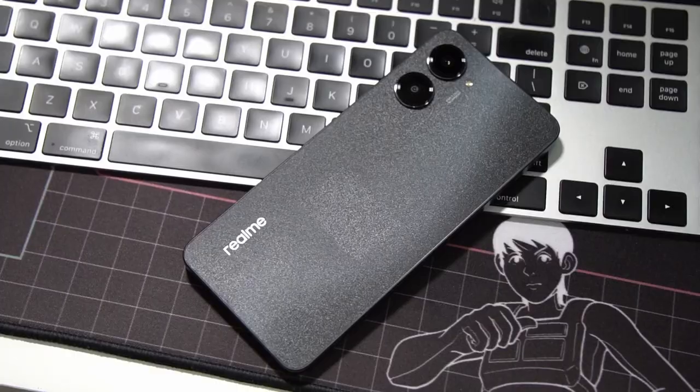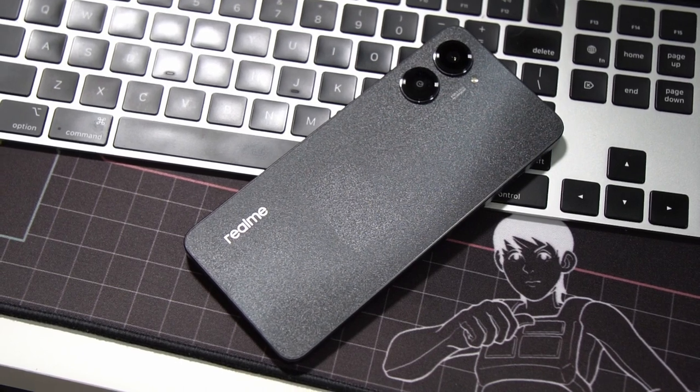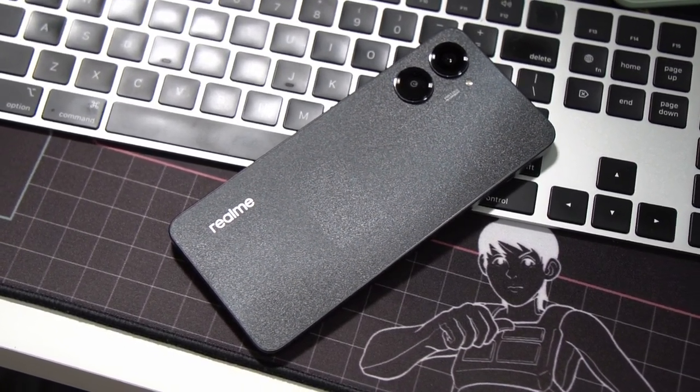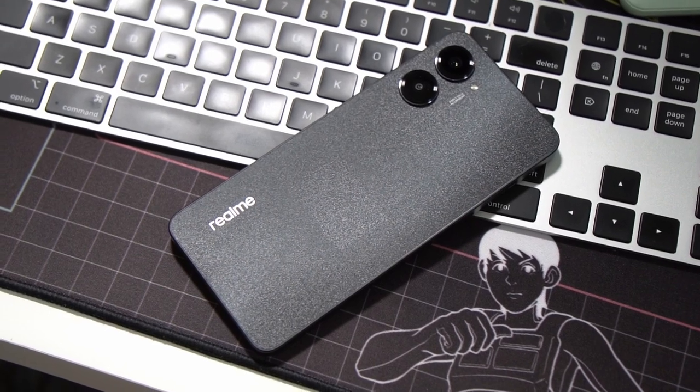This is the Realme 10 Pro 5G, the latest mid-range smartphone from the company. It has a new design, some new features, and some new hardware. The main highlights include a 120Hz display, a 108MP main camera, and the Qualcomm Snapdragon 695 processor. We're going to talk about all of this in our first impressions.